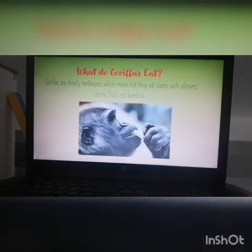I found out what they eat. Gorillas are mostly herbivores — so that could be a new word for some of you. Herbivore means they eat plants such as leaves, stems, fruit, and bamboo. So they're vegetarians. They don't eat meat. They eat plants. Herbivore.